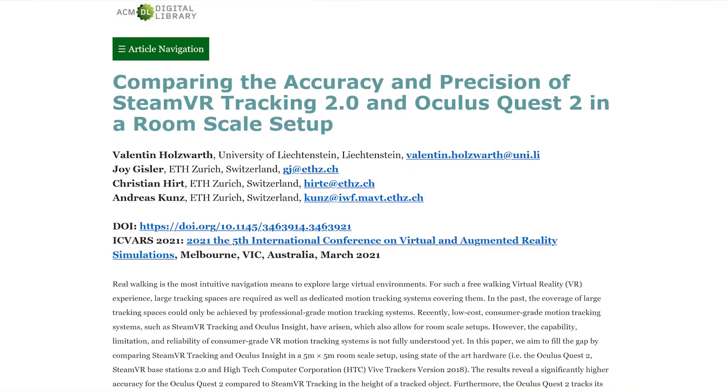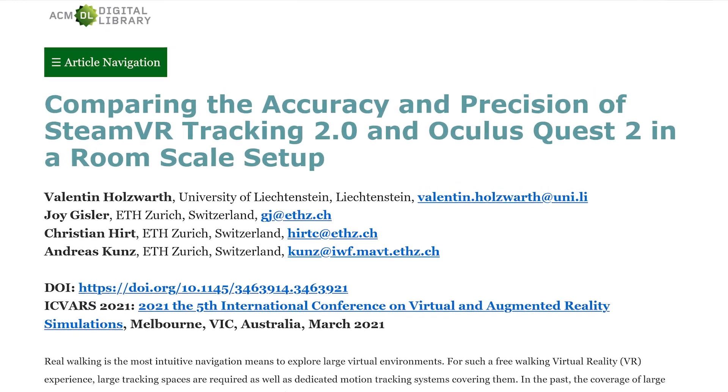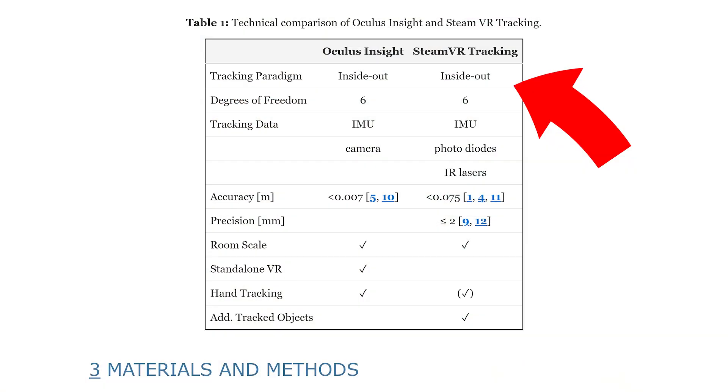Since all modern VR devices use inside-out tracking and it's still such a big point of discussion, which technique is actually superior? I did the legwork and read an honest-to-god scientific paper with the alluring title of "Comparing the Accuracy and Precision of SteamVR Tracking 2.0 and Oculus Quest 2 in a Room Scale Setup." It's not exciting, but it's very informative. The first interesting thing was that they accurately assessed SteamVR tracking as being inside-out, once again reiterating my previous point.